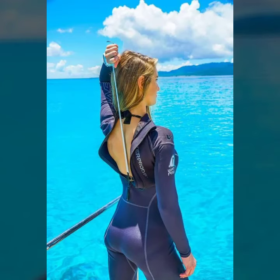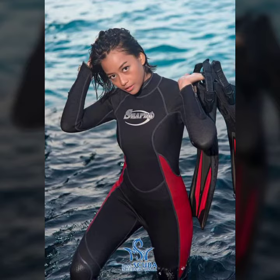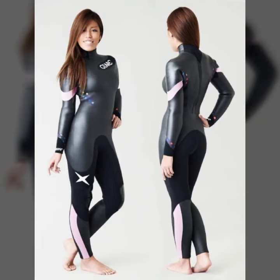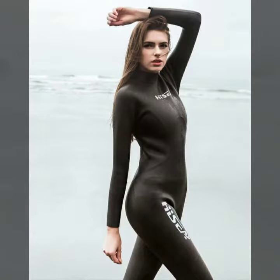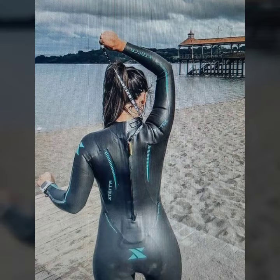Hello friends, welcome to my YouTube channel Fashion Lovers. I hope you are fine and doing well. Today I'm going to share with you beautiful and stylish new print red suit design ideas. These are very amazing, beautiful, and gorgeous.